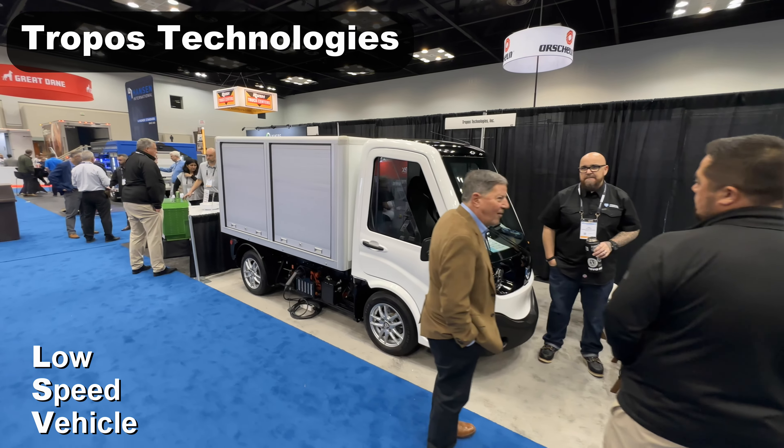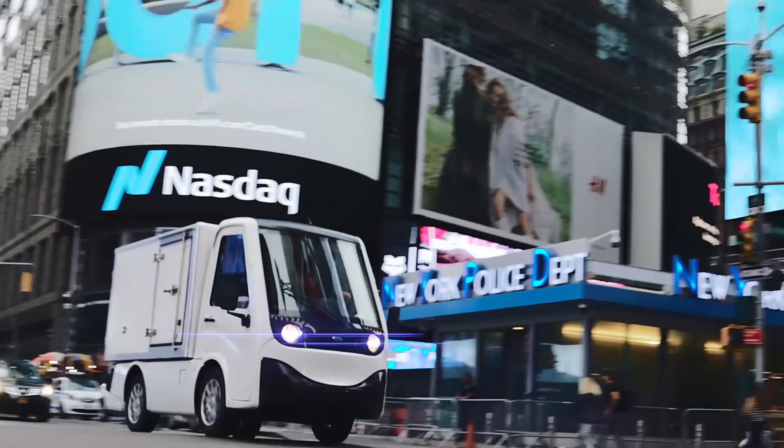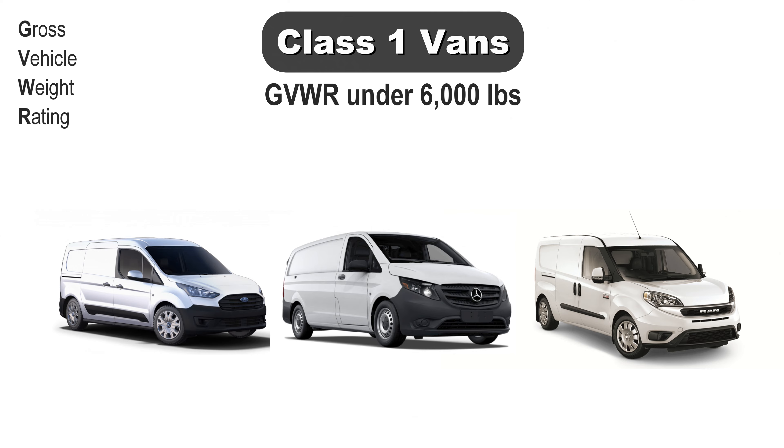Starting off very small, Tropos Motors showed a low speed vehicle. Centro also offers an EV like this called the Metro for a variety of applications. LSVs like this are limited to 25 miles per hour by law, but they are allowed to be street legal on roads with a posted limit of up to 35 miles per hour.